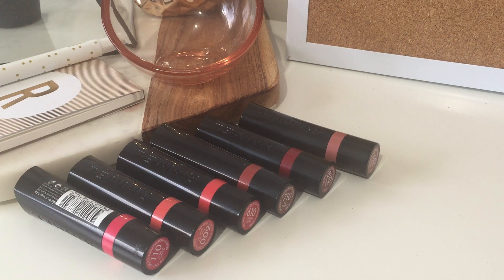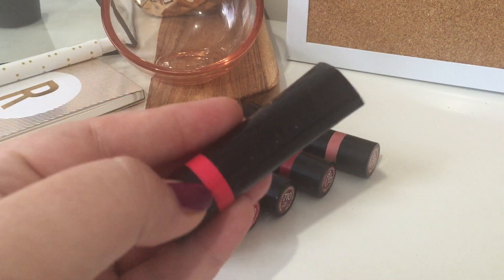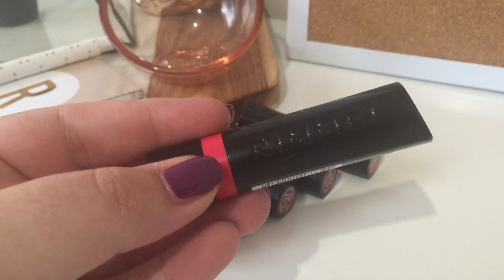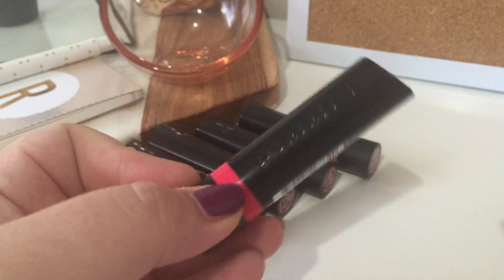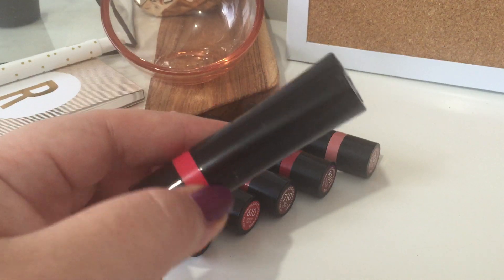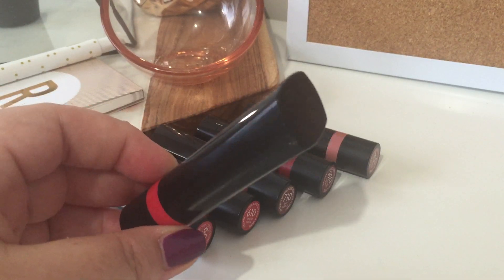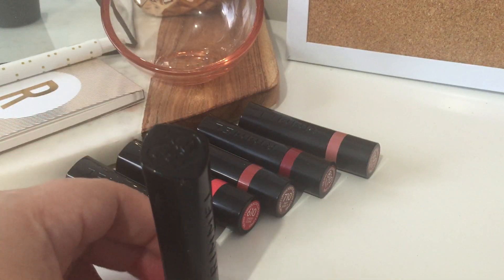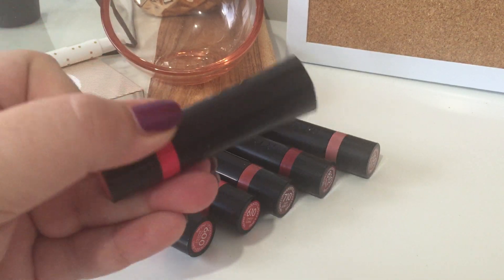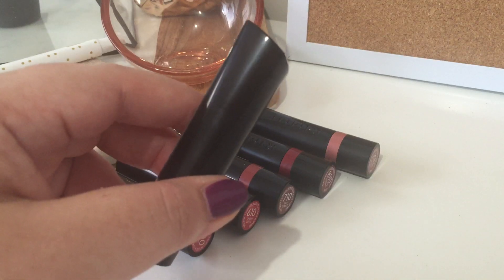Hi everyone, I'm just going to give you a quick swatch of the brand new Rimmel 'The Only One' lipsticks. Here they are — you can see the bullet is a little bit of an odd shape. I love Rimmel lipstick, I really really do. I think they're some of the best in the drugstore, but Rimmel, please can you make them a flat top? Because these are impossible to store upside down to see the color.